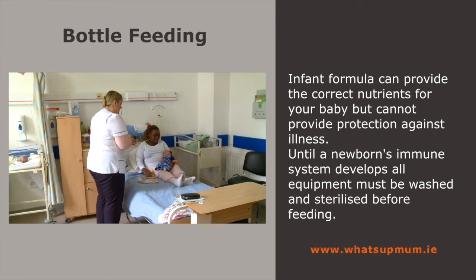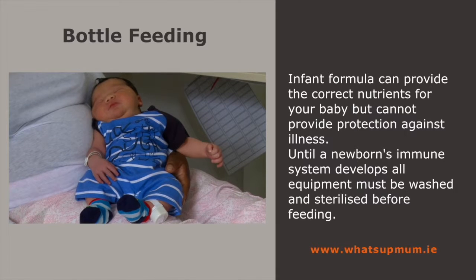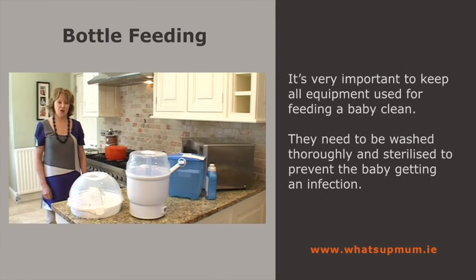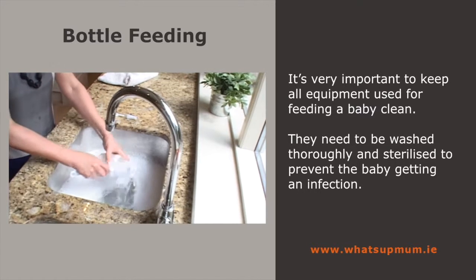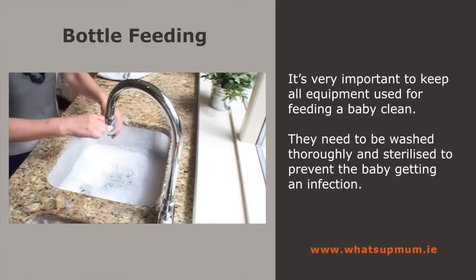Infant formula can provide the correct nutrients for your baby, but cannot provide the protection against illness. As it can take some time before a newborn's immune system develops, all equipment must be washed well and sterilised before feeding. It's very important to keep all equipment used for baby feeding thoroughly clean — whether it's breast or bottle feeding. We're talking bottles, teats, breast pumps. They need to be washed thoroughly and then sterilised to prevent babies getting infections.